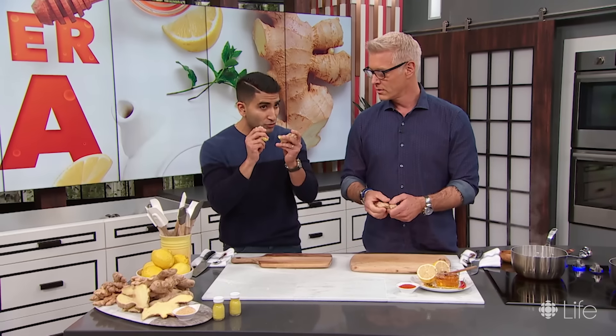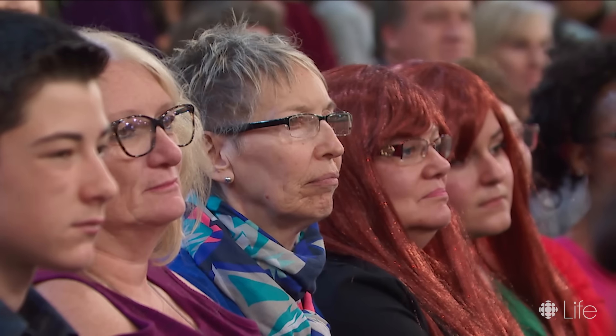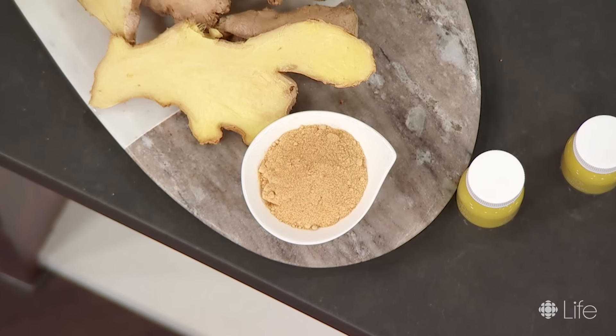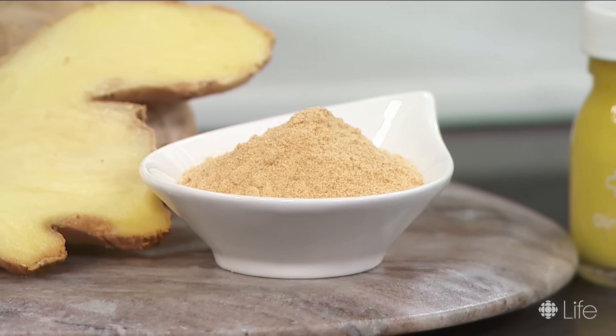Go for the firm ginger — it will keep in the fridge for up to a month and it even freezes well. You can also go for powdered ginger. That's what you use in dry rubs, marinades, gravies — it's great for baking, ginger snaps, cakes. Go for the powdered stuff if you're doing that.